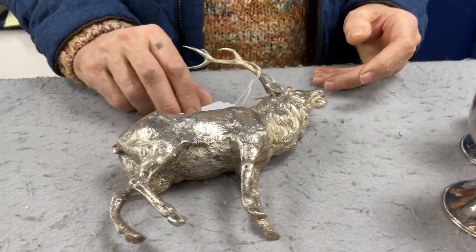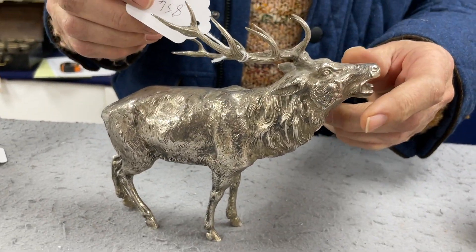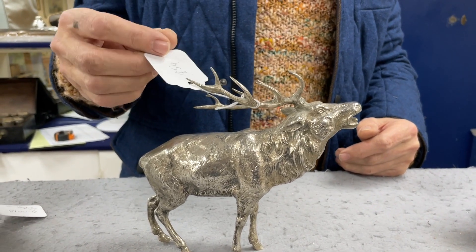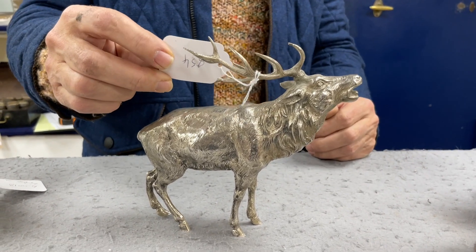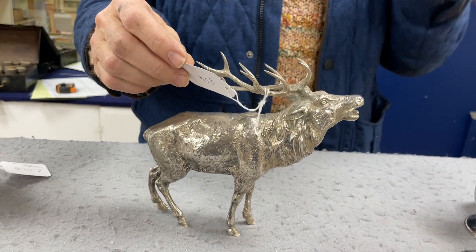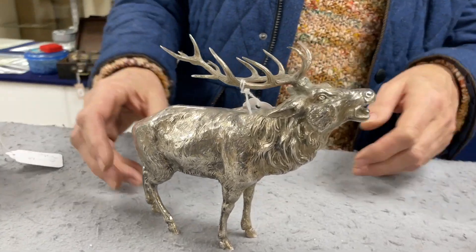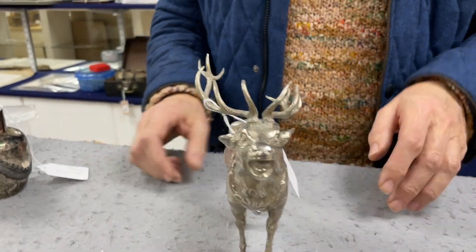Lot 854 — can you stand him up please? He's rather good, isn't he. One, two, three, four, five, six — that's a six-point stag. He is stamped 800, so he's continental — sort of German, all that part of the world — and of course plenty of makers of that sort of thing in that part of the world. Nicely done, estimate 250 to 300. He's a reasonably good size.